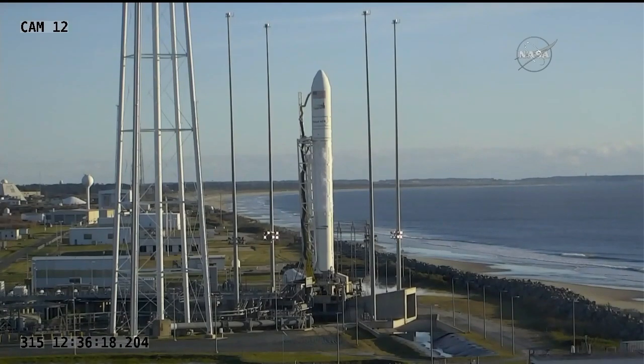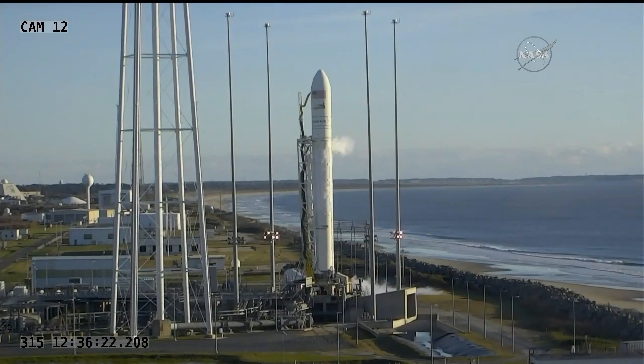Copy that. Abort, abort, abort. This is LC on countdown net: abort, abort, abort. Proceed to the abort safing checklist.